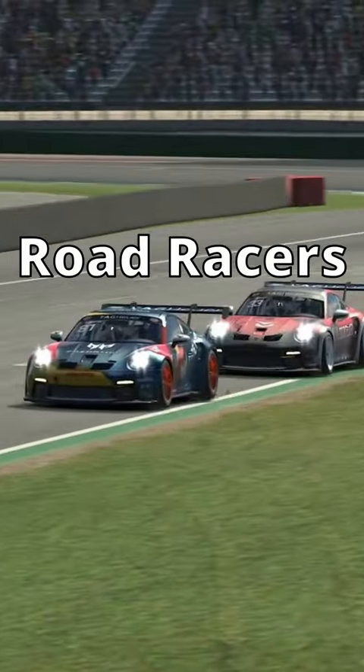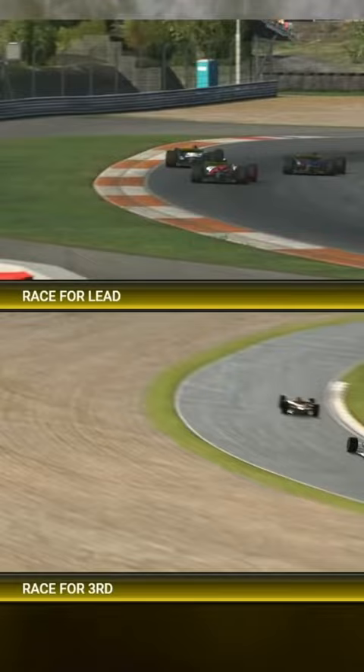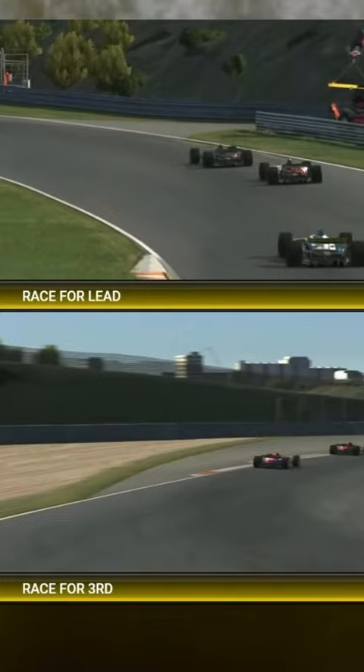This is why road racers tend to struggle with tire saving in oval racing. Generally, saving tires on road racing consists of just backing up your corners and being smoother on your inputs.